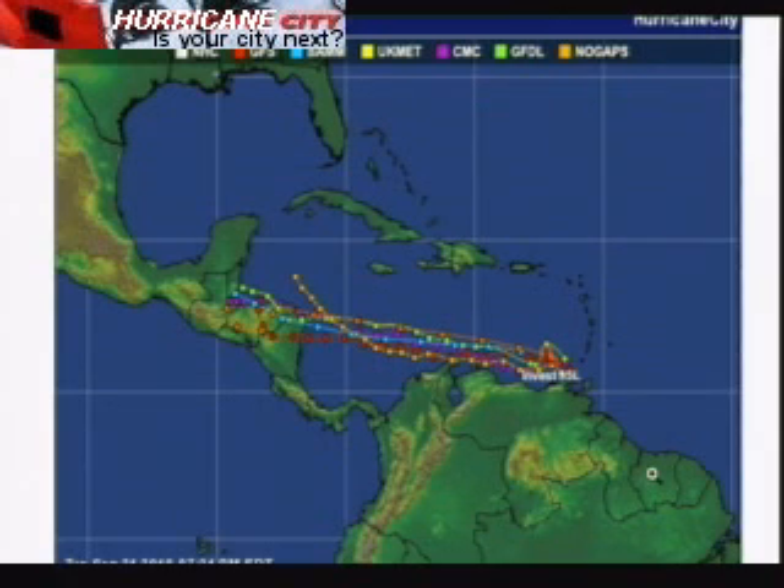Our next system is Invest 95L in the southeastern Caribbean Sea. Several global models indicate this is going to become Tropical Storm Matthew and affect the western Caribbean Sea. It's going to develop late week and affect Central America — in some instances reaching hurricane status. But then it hits the brakes. A lot of models indicate this will scrape the Yucatan Peninsula and then head north. There are several variations of the northerly track — towards Florida, due north, or right into the Gulf of Mexico. Everybody needs to watch this closely, but right now it does not appear to be a direct threat to the United States. We just need to watch the model trends — it's a little early to be calling for a U.S. landfall, five days out. System tracks can change dramatically.